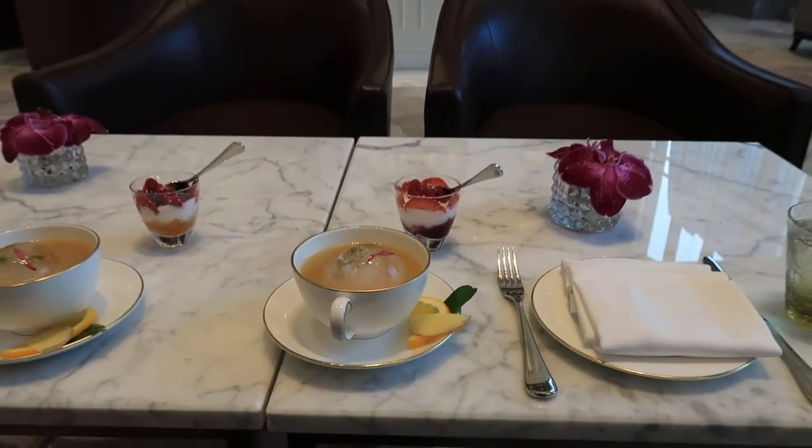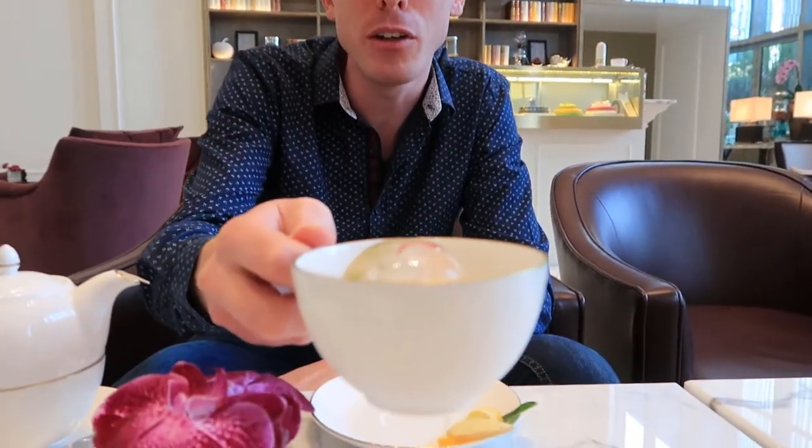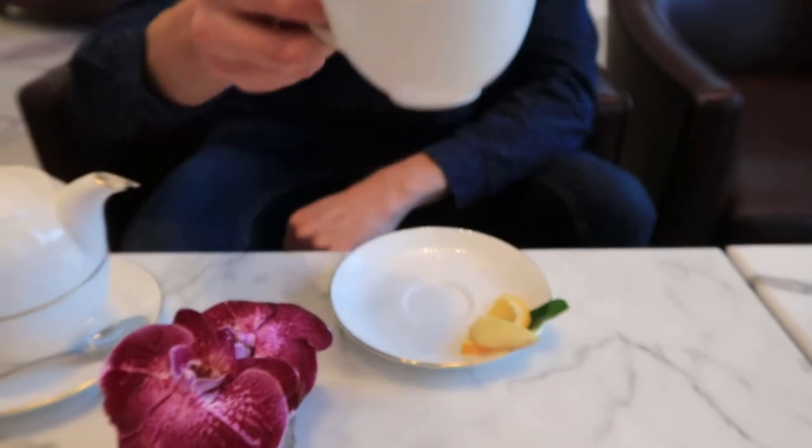Hey, what's up guys! This weekend I tried something new in Dubai — a very creative afternoon tea in the Address Boulevard Hotel. At the end of the video I will tell you how much I paid and how you can score an extra discount, so keep watching.